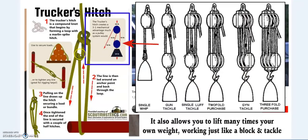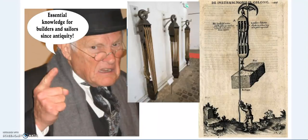A single piece of rope can be used. This is a single trucker's hitch. In the link in the description we'll even show you how to tie a triple. You can use a double, or the same — just add another loop and you have a triple trucker's hitch. You can apply many, many times your own force. This is ancient technology — essential knowledge for builders and sailors since antiquity.